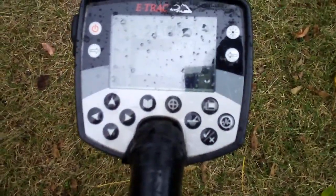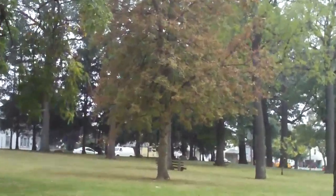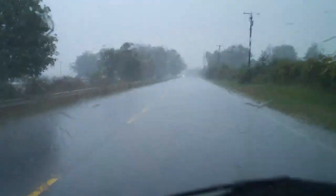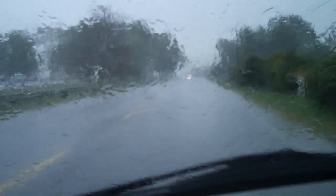I found some silver — pretty cool. Well, the rain is starting to fall and I think I'm done. I don't want to get soaked. We really need this rain though — the ground is bone dry, it's very hard to dig in, and this rain will soften it up. I'm really glad to see it.